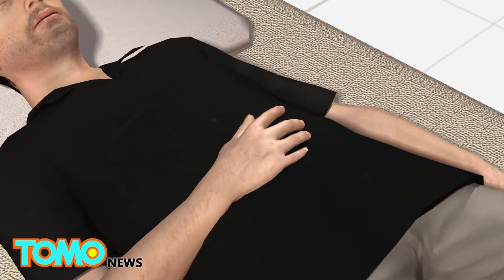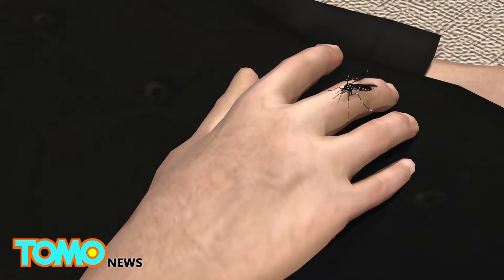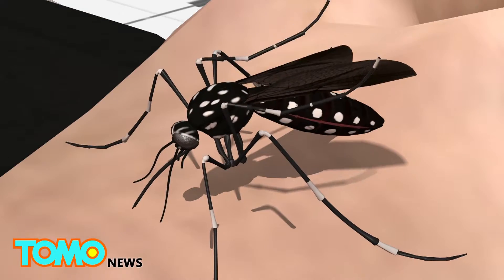Researchers say the mouth of a mosquito has a sheath that protects six needle-like mouth parts, known as stylets.